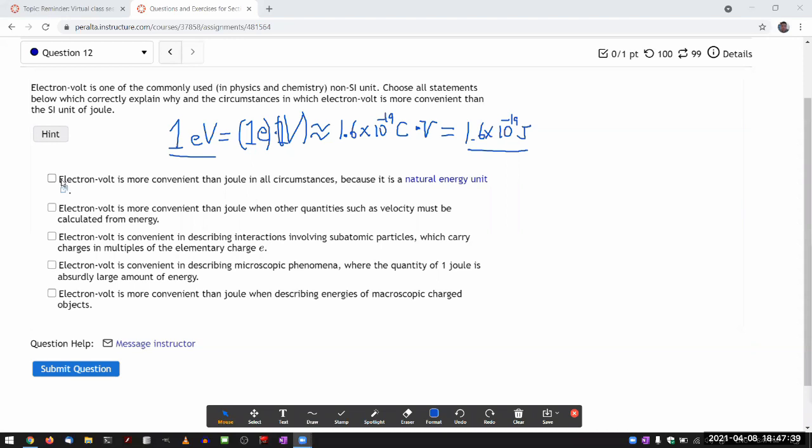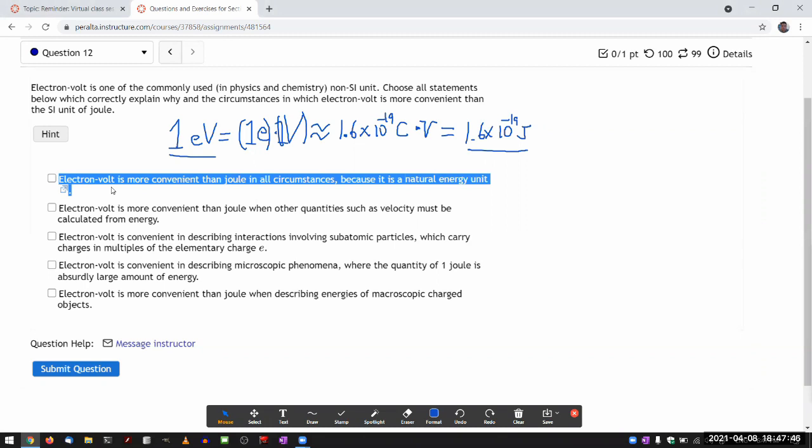The first choice — 'electron volt is a natural unit system using the elementary charge' — is a half-truth. It's not more convenient than joules in all circumstances. If you're working with mechanical things, like lifting a kilogram mass by one meter, electron volt would be a ridiculous unit to use. If it's half wrong, it's all wrong.